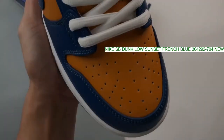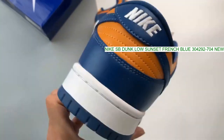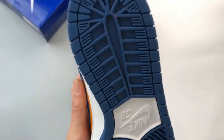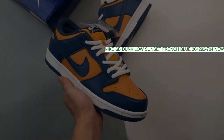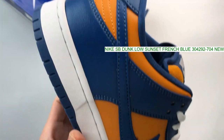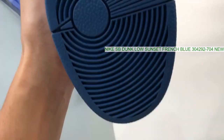Putting the same formula to use in 2011, this latest pair is given some life with sunset and French blue filling out the entire upper. White takes place on the laces and also comes together with French blue on the Dunk sole below. Nike SB Dunk Low Sunset French Blue.